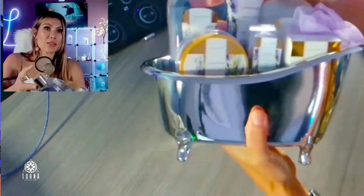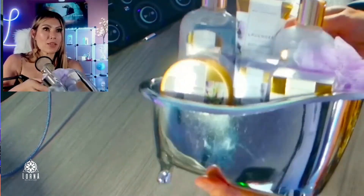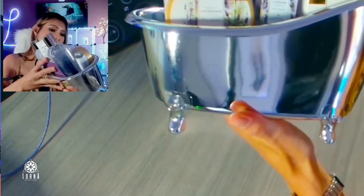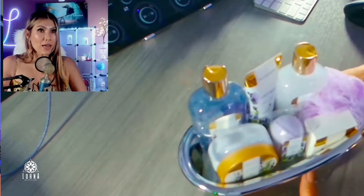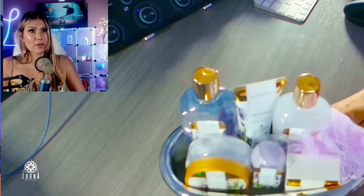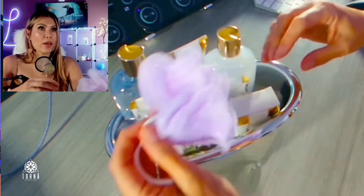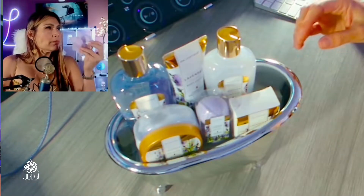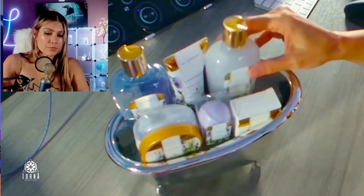Guys, this is gorgeous! This little bathtub is the cutest thing ever — look at the details in the legs of the bathtub. So let's see what it has inside. Inside we have a sponge, and it smells so good.